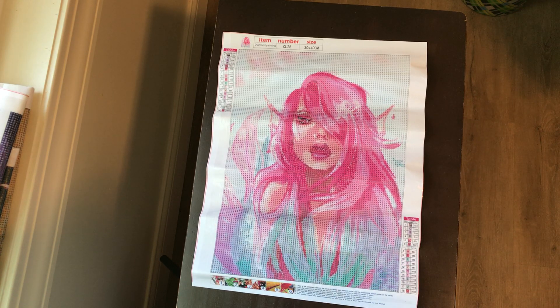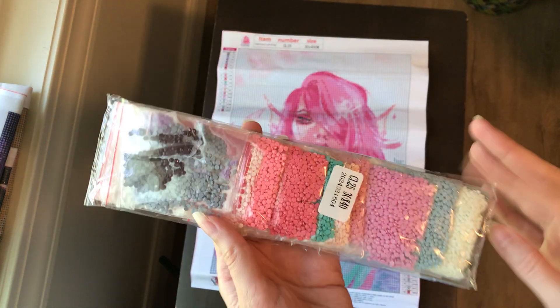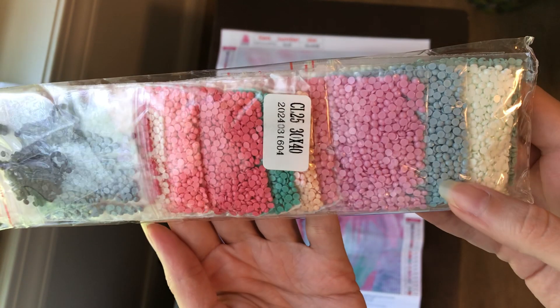Hi, welcome back to my channel. Today I have a Temu haul. Here are the colors — beautiful pink, beautiful blue.